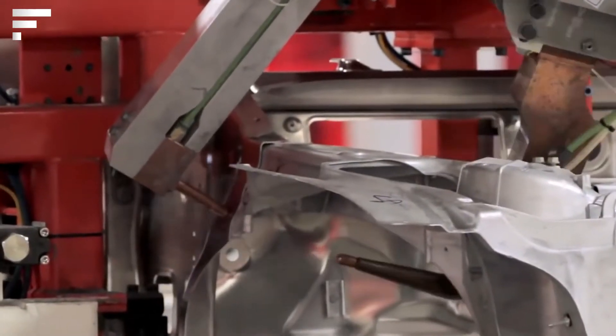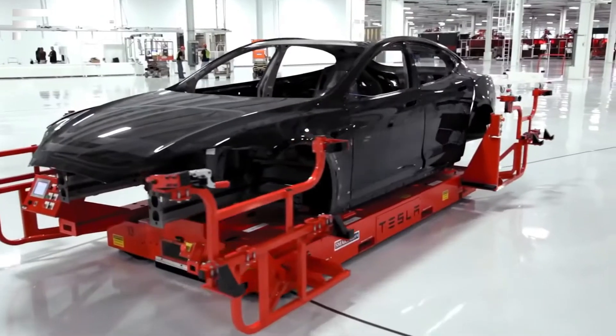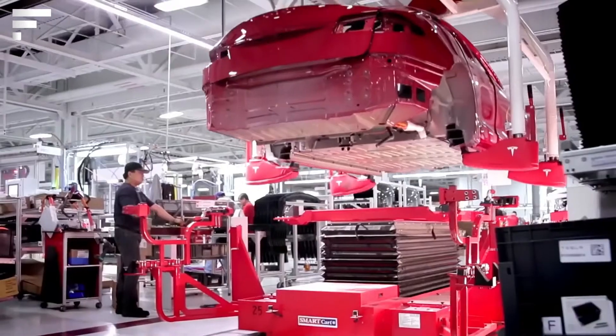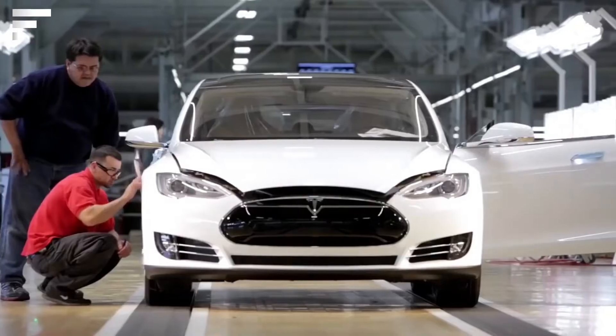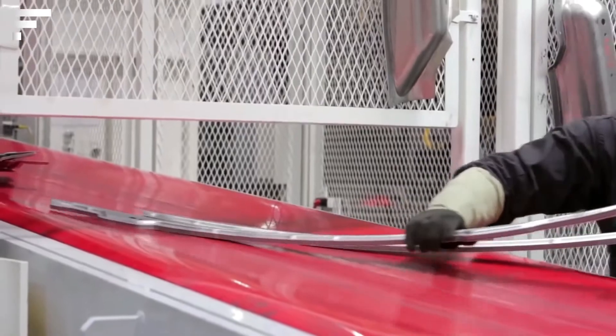According to the creator's vision, electric cars must completely replace the internal combustion engine and inspire humanity to advance green transportation. Despite significant deficiencies in some cars, criticism, and production losses, the company continues to operate and announce new models of electric vehicles.